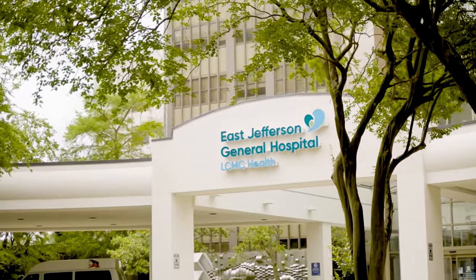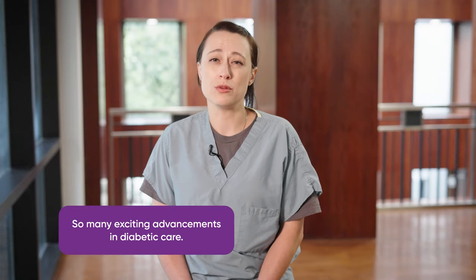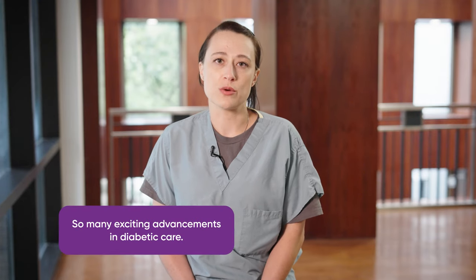The East Jefferson General Hospital Wound Center has a team of physicians. We have plastic surgery, podiatry, infectious diseases, vascular, all working as a team to try and heal you from all aspects. We do all wounds all day. And every day there are new therapies coming out, new advancements that we can't wait to share with our patients.